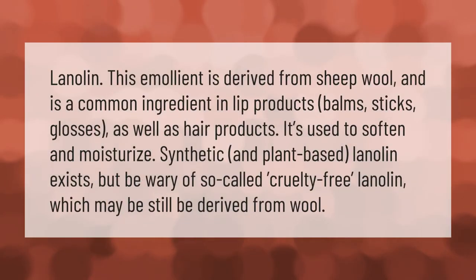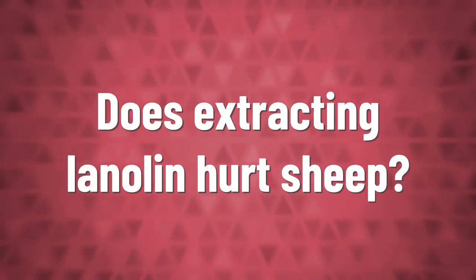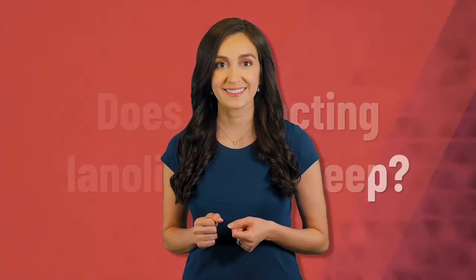Lanolin is an emollient derived from sheep wool and is a common ingredient in lip products — balms, sticks, glosses — as well as hair products. It's used to soften and moisturize. Synthetic and plant-based lanolin exists, but be wary of so-called cruelty-free lanolin, which may still be derived from wool.